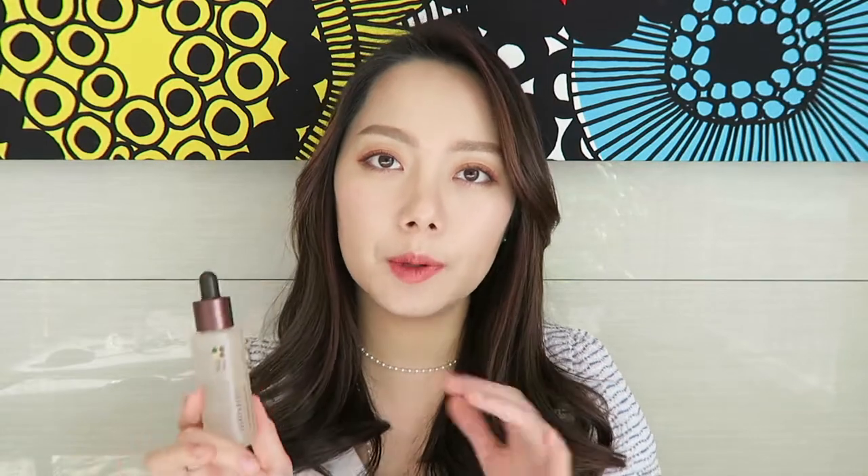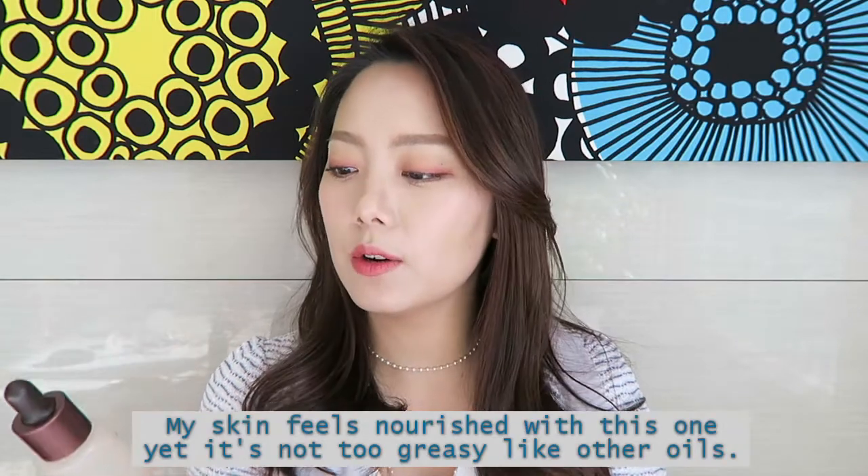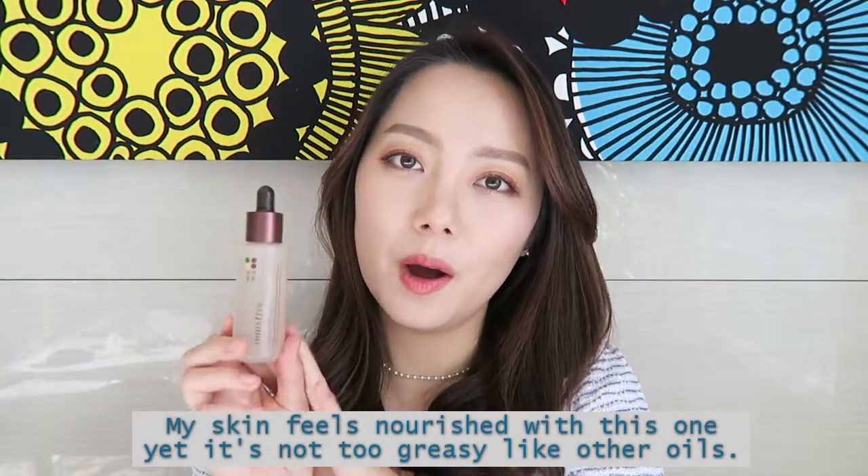Lastly from Innisfree, I got the Innisfree Soybean Energy Oil, which I mentioned in my empties video in comparison to the Green Tea Seed Oil. This one is a very light facial oil — it almost feels like a serum. Even the product information tells you to use it at the serum step, right after toner or right after cleansing. I've been liking it as a serum and I can see why it's so popular.